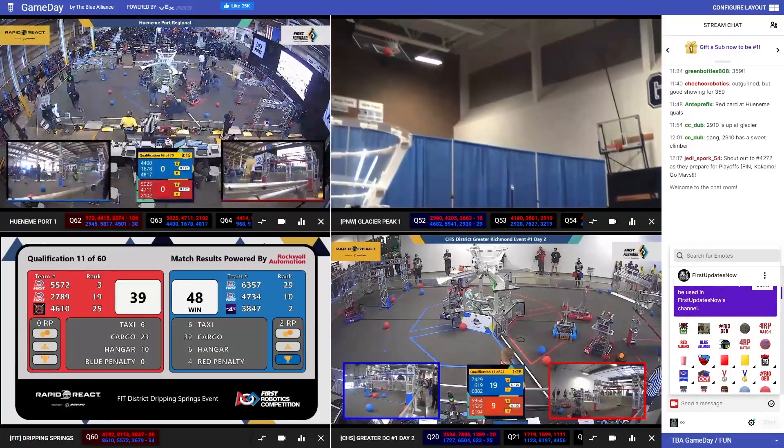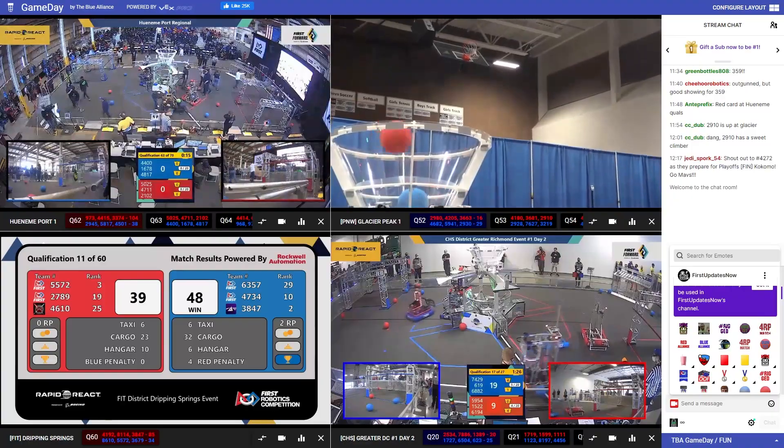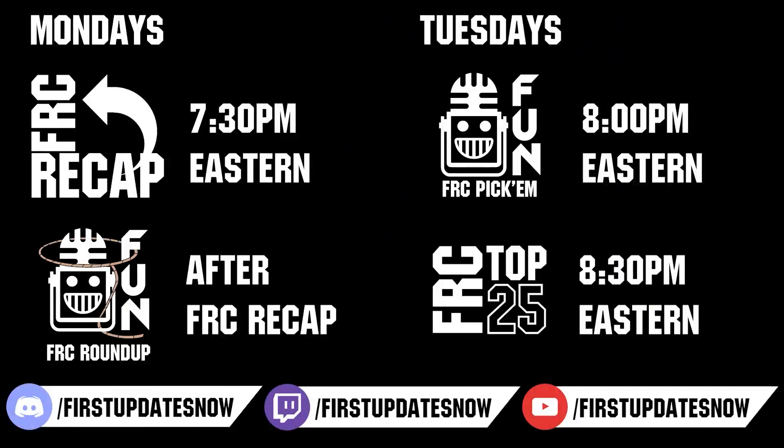Competition season is here. Head on over to TheBlueAlliance.com to catch all the events each week. Don't forget to submit your clips of the week to discord.gg/firstupdatesnow. Vote in the FRC Top 25 and play in our free fantasy pick'em. Catch fun shows live on Mondays and Tuesdays at twitch.tv/firstupdatesnow.